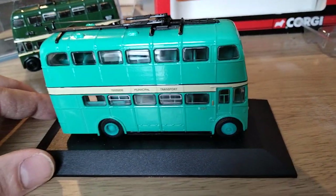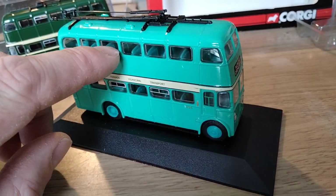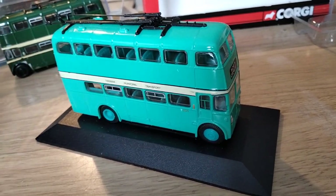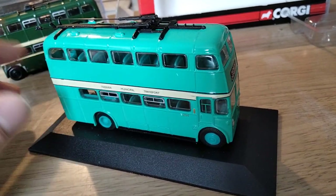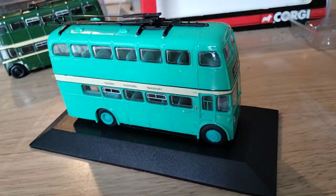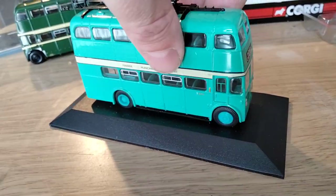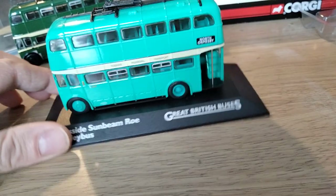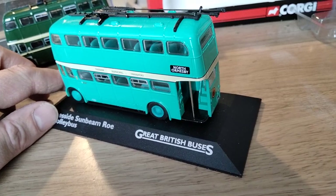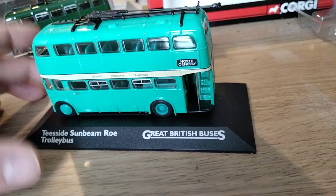Very nice model — as I say, it's the Corgi model just re-released by Atlas, so the detailing is pretty much the same, and you've got the turning circle sign on the back there as well. The only other thing that strikes a slightly jarring note is the turquoise interior. The interiors of the real vehicles were brown, so the dark colour interior of the Corgi model is more accurate than this. Whether I'll paint the interior on this one I don't know, but still a very nice model — as far as I know, the only model ever done in Teesside Municipal Transport livery, and not a very well known or well represented fleet, so well done to Atlas for doing that.